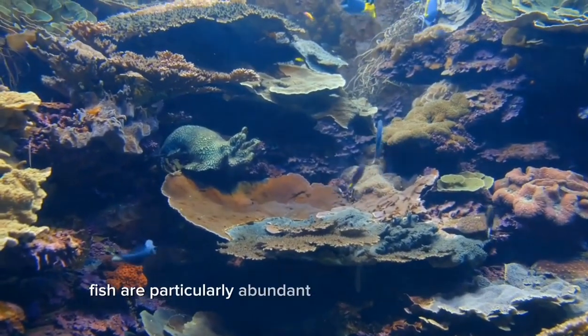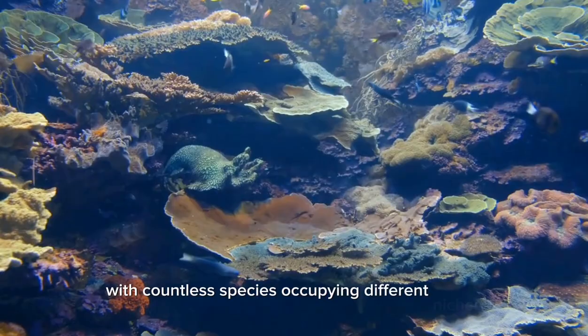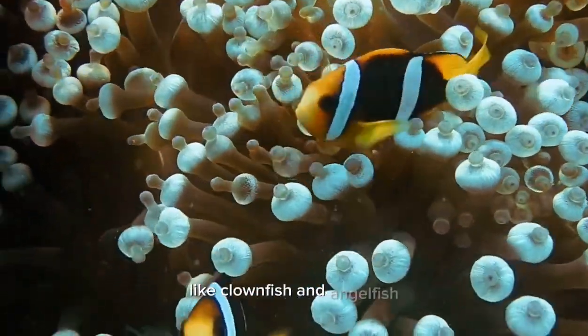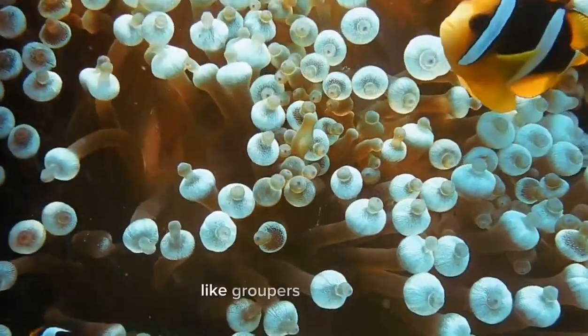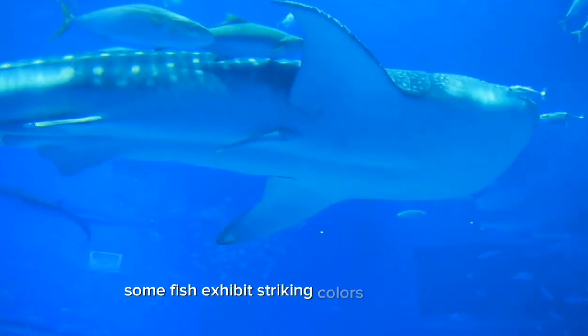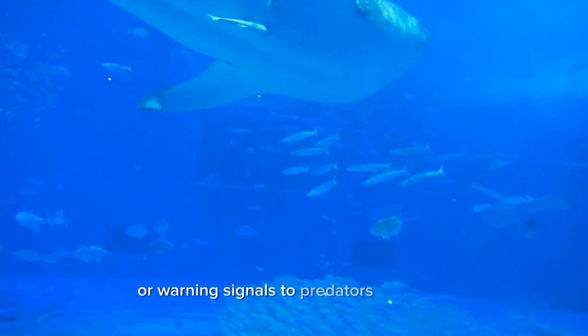Fish are particularly abundant in coral reef ecosystems, with countless species occupying different niches. From small, colorful reef fish like clownfish and angelfish to larger predators like groupers and sharks, the variety of fish found in coral reefs is astonishing. Some fish exhibit striking colors and patterns, serving as camouflage or warning signals to predators and rivals.